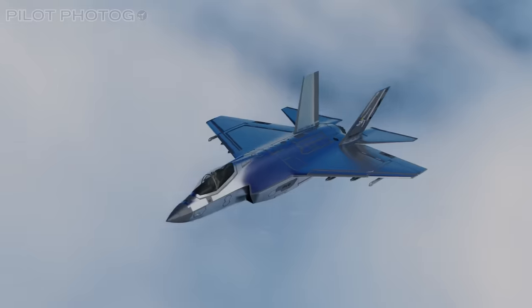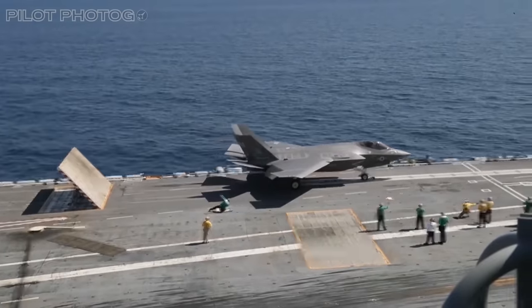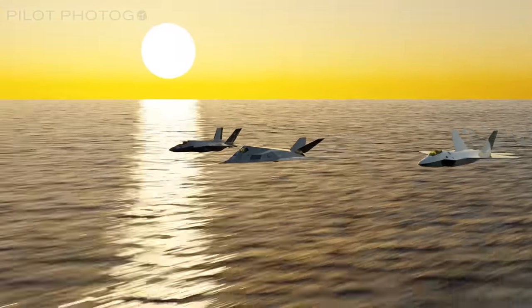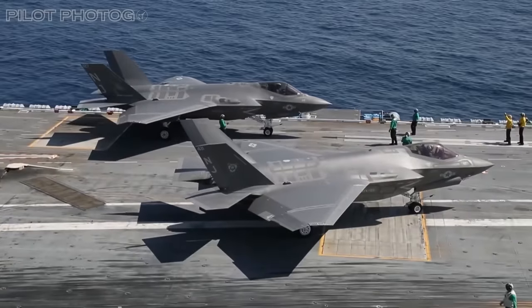This suggests a new phase, transitioning these experimental coatings from testbeds to durable operational realities. Could this be the dawn of a new era for the Lightning fleet and stealth, where sleek aesthetics meet rugged carrier demands?